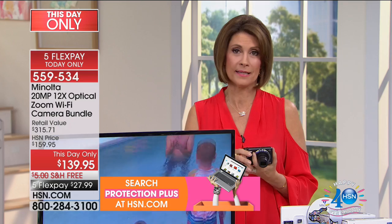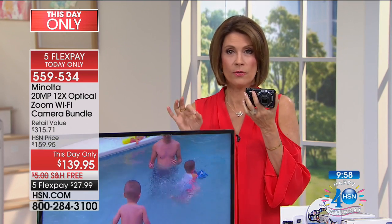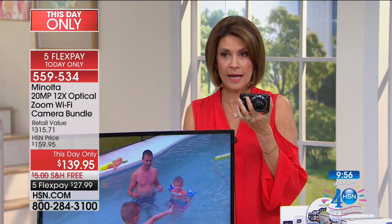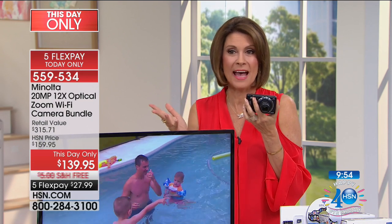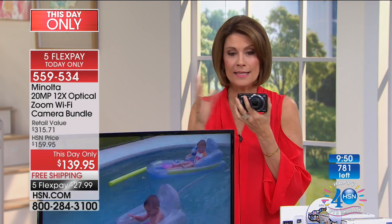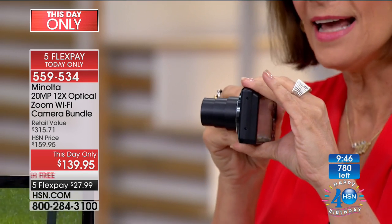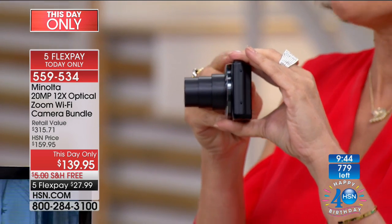I need to give you an update — I've had to switch to the black because the purple is completely sold out. These are going very quickly. We're now below 800 with people ordering, maybe about 600 left until a complete sellout. Look at how small it is — but can you believe that lens on this?